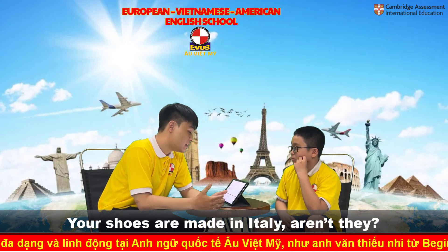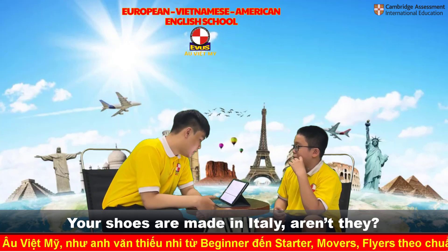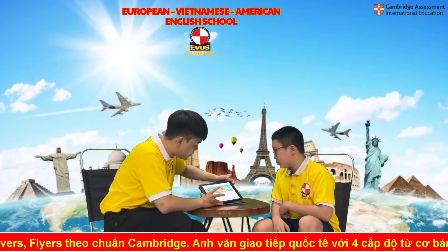Where is your school bag? My school bag is in China. Okay. Your shoes are made in Italy, aren't they? No.